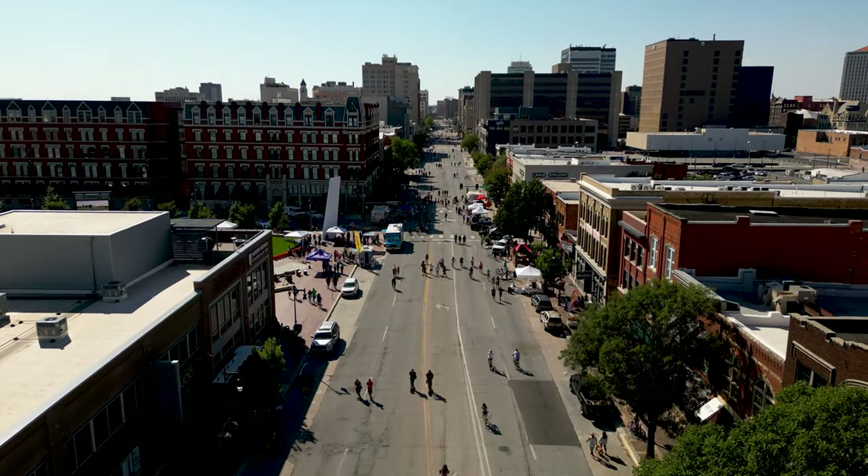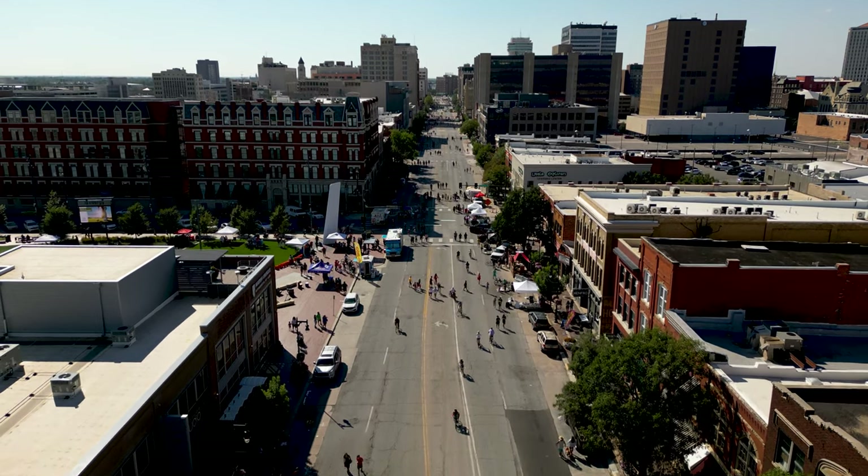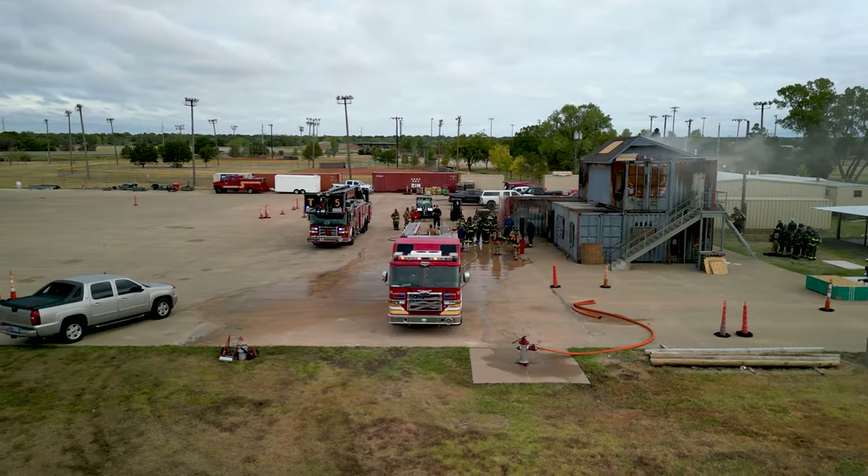Students could also participate in a walking tour of downtown Wichita as practice for sizing up older buildings that have been complicated by repeated renovations and could pose a hazard for firefighters during an incident.